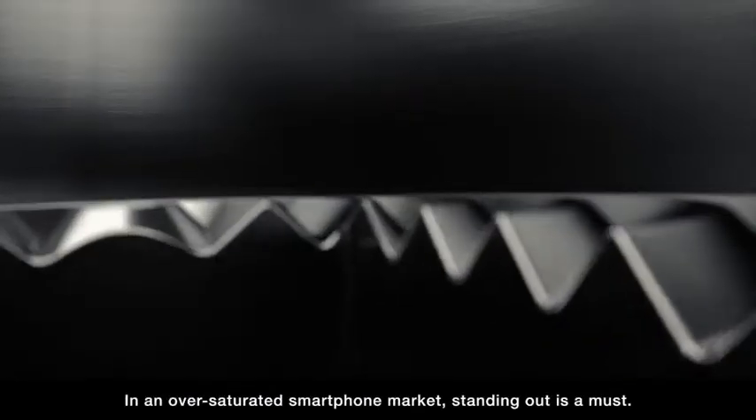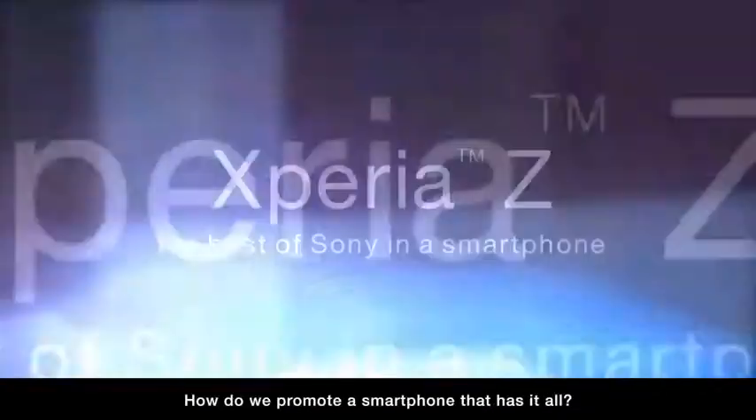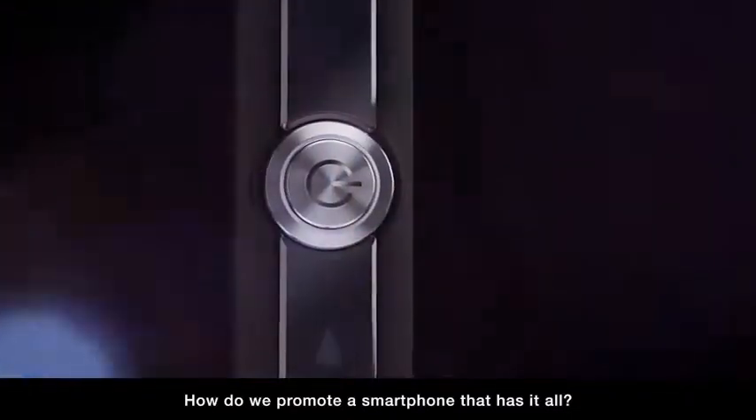In an oversaturated smartphone market, standing out is a must. How do we promote a smartphone that has it all?